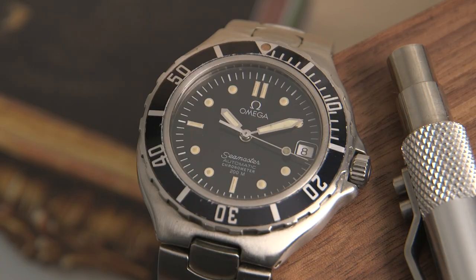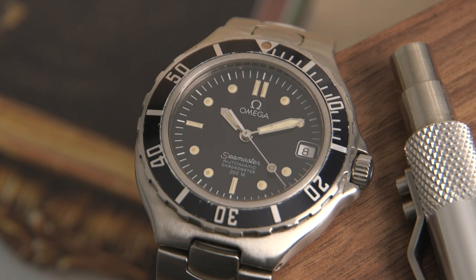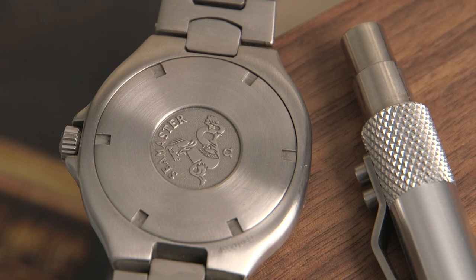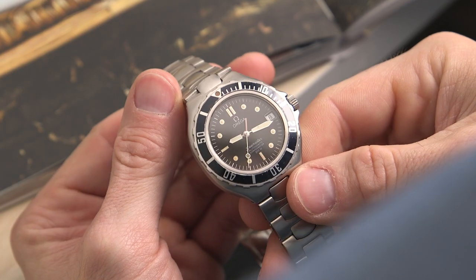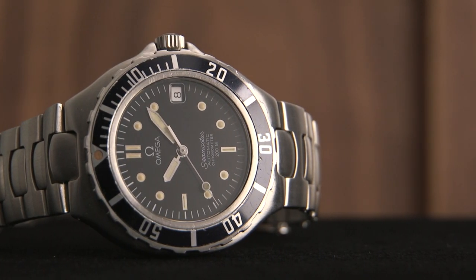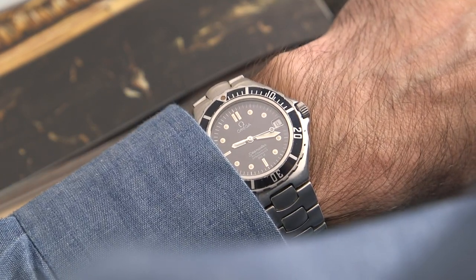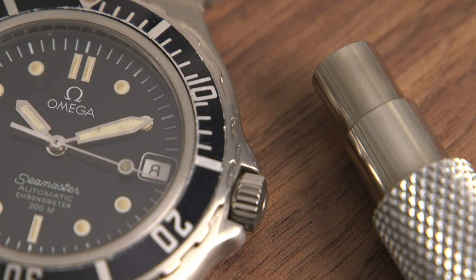Next new addition is a pre-Bond Omega Seamaster. James Bond has worn a Seamaster since 1995, and because this one dates before 1995, that's why it's called a pre-Bond Seamaster. A lot of these tend to be quartz movements; however, this one is actually an automatic movement. It's got a look that's very similar to the Rolex Submariner, although the price is definitely much different. I really like the size — between 36 to 38 millimeters — so it fits my wrist really well, and it has a really nice patina on the hour indices as well as all of the hands, which gives it a great vintage look and feel.